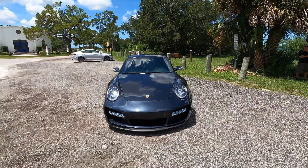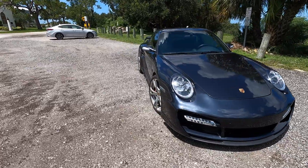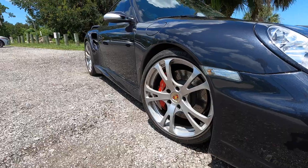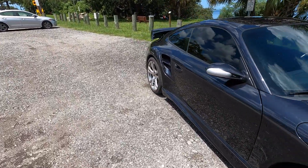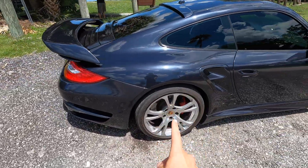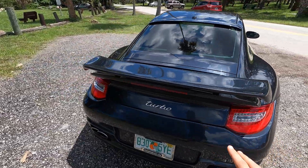My name is Zach Legere and today I have a gorgeous 2009 Porsche Turbo. This is the 997.2 generation and it has the TechArt package. With the TechArt package you get a lot of goodies — these beautiful wheels, the upgraded spoiler, and more.